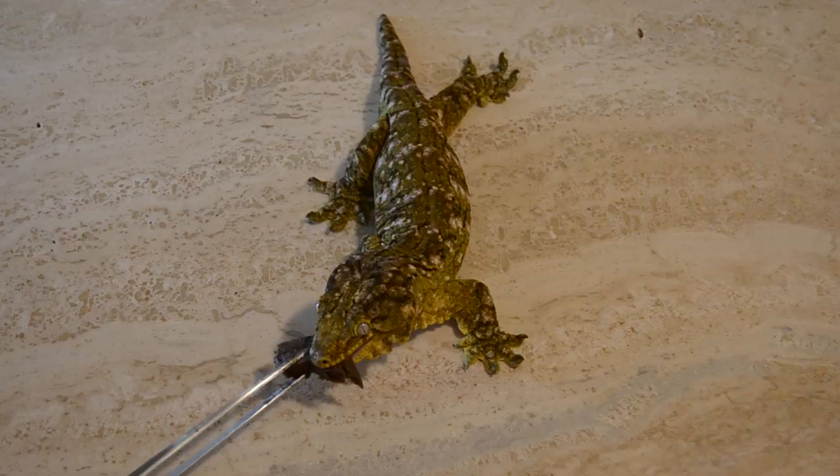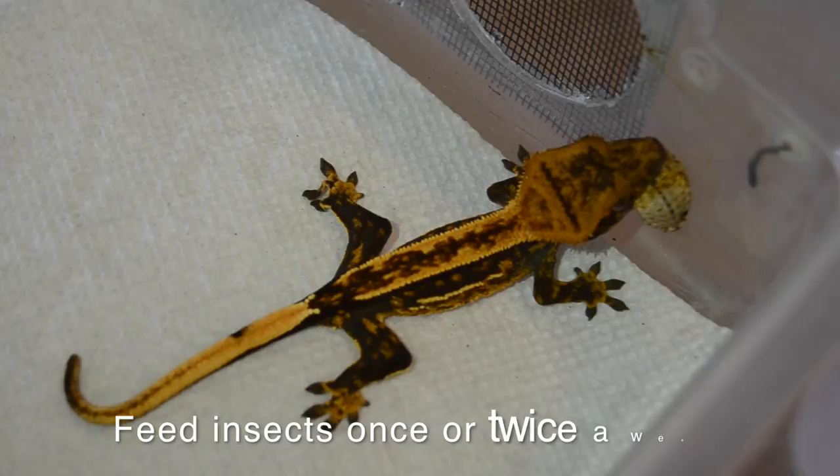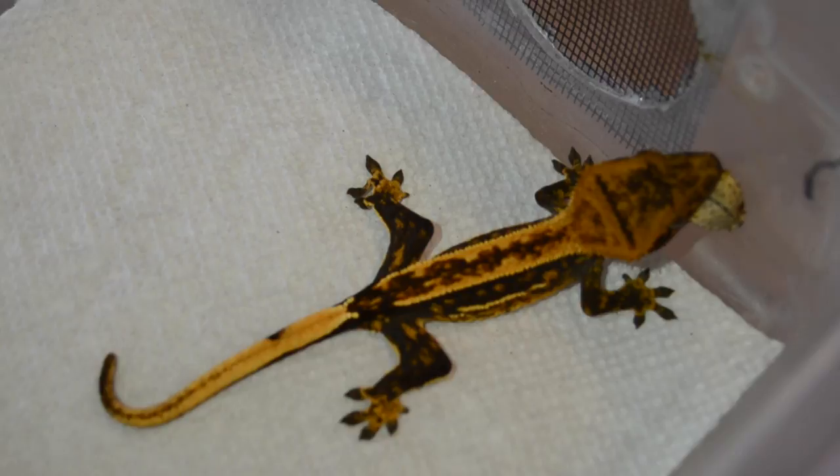As Manny said, increasing the bug intake and protein intake is common sense. If you want your geckos to get these gains, you're going to have to increase the protein. What you guys could do is keep feeding the diet — Repashy or Pangea — three or four days a week. Make sure that is always available, and then feed insects at least once, but we recommend twice a week if you want them growing faster, especially when they're in that baby-to-juvenile stage. They're going to want to be eating those crickets.